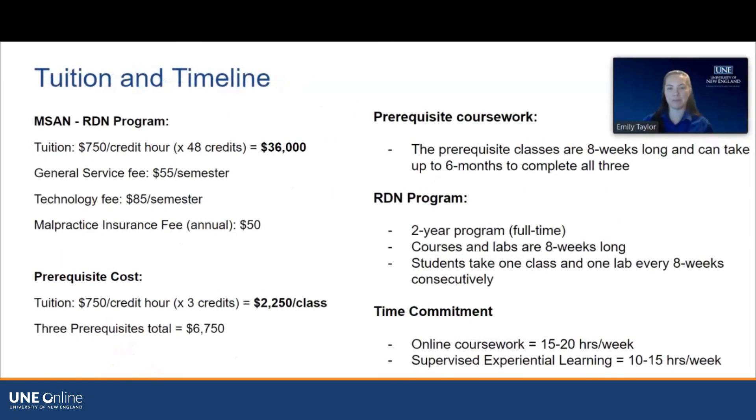The tuition for the program is $750 per credit hour, and the two-year program is 48 credits. There are also general service, technology, and malpractice insurance fees, all listed on our website. The prerequisites are also $750 per credit hour, and each prerequisite is three credits. Prerequisite courses are eight-week-long courses offered one at a time on a rotating basis, so it can take up to six months to complete all three.